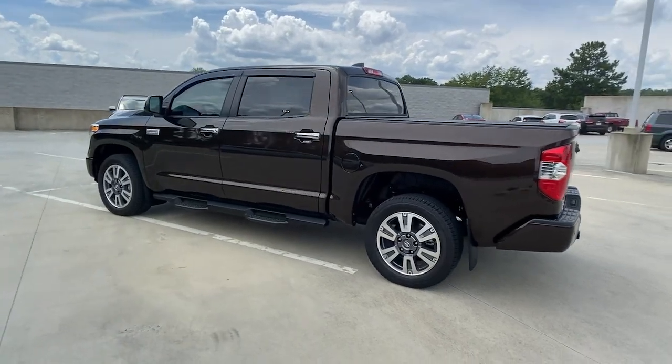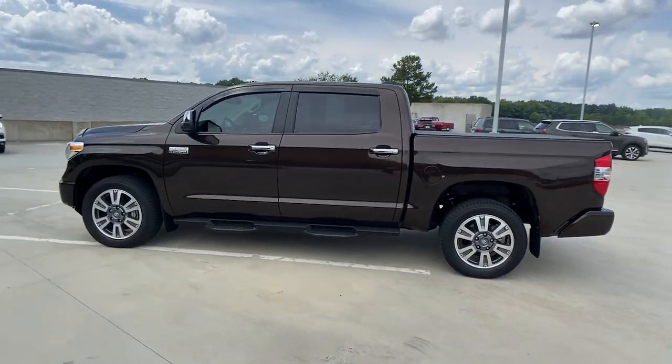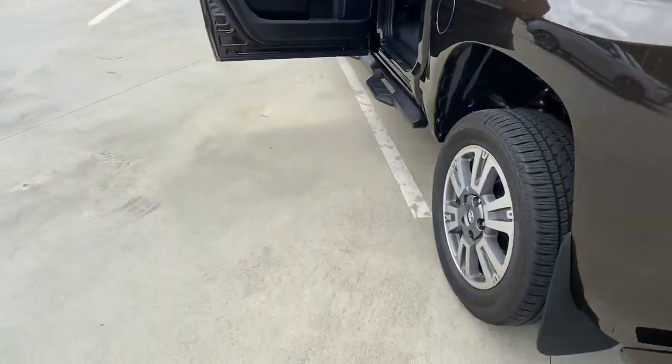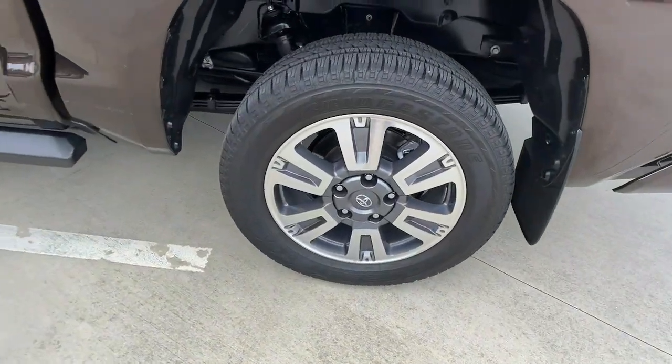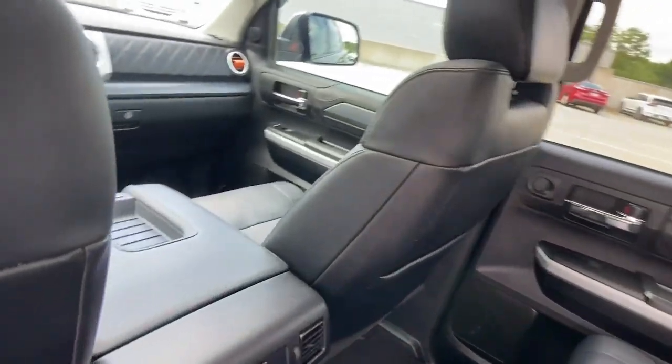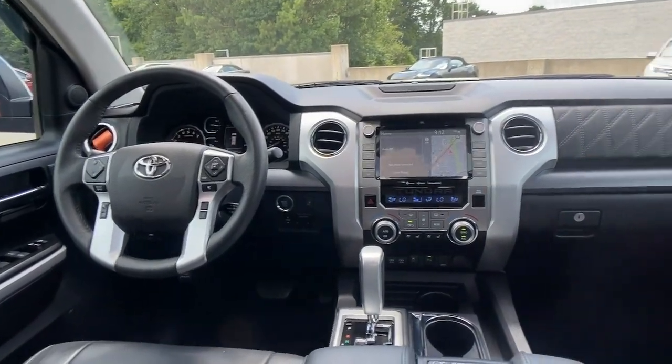The following are some of this vehicle's highlighted options: keyless entry, fog lamps, heated mirrors, backup camera, 8-cylinder engine, dual-zone AC, blind spot monitor, aluminum wheels, stability control, intermittent wipers.